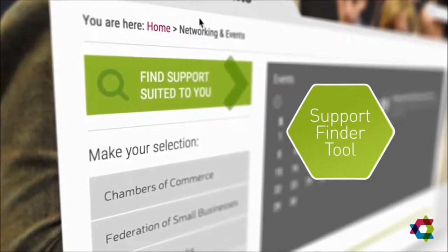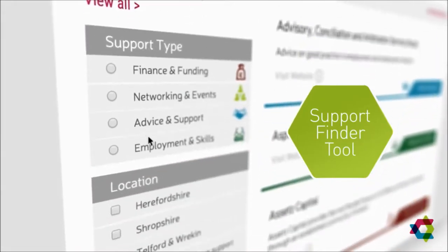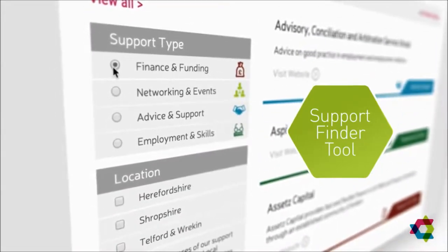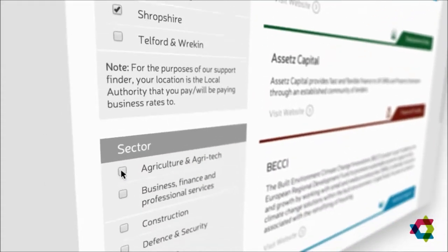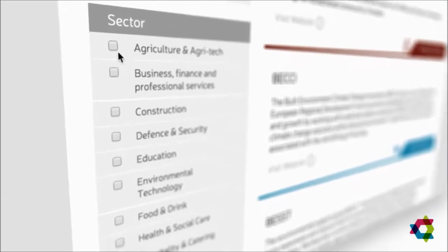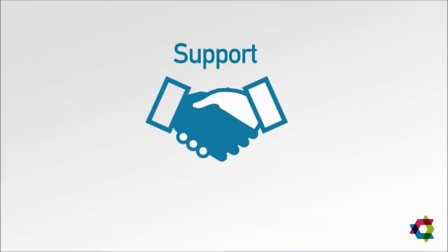The virtual hub support finder tool is a great way to find specific business support, products and services which apply to your business, wherever in the Marches you're based and whatever sector you operate in. It's all about finding the relevant support for your business.